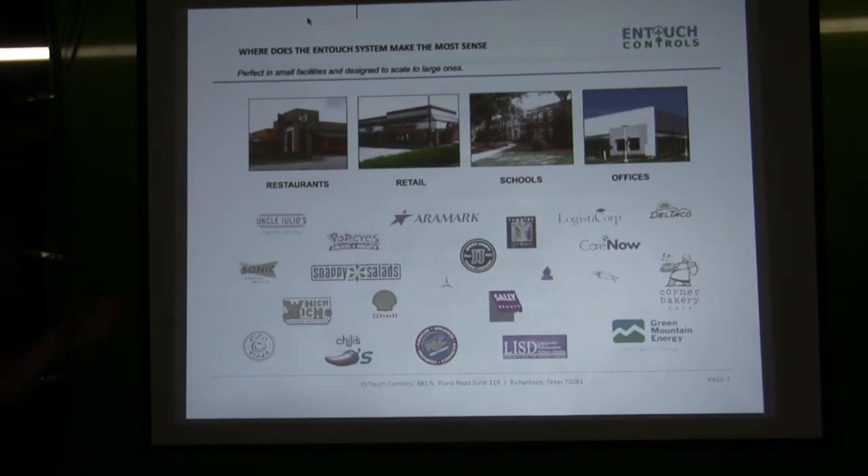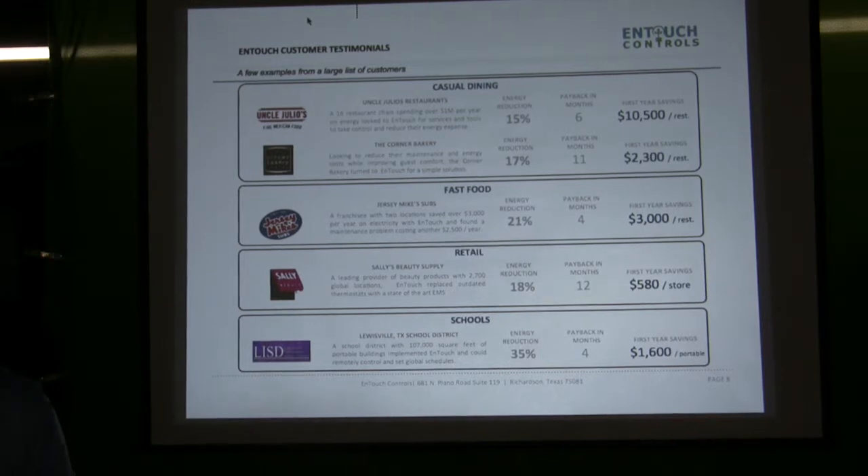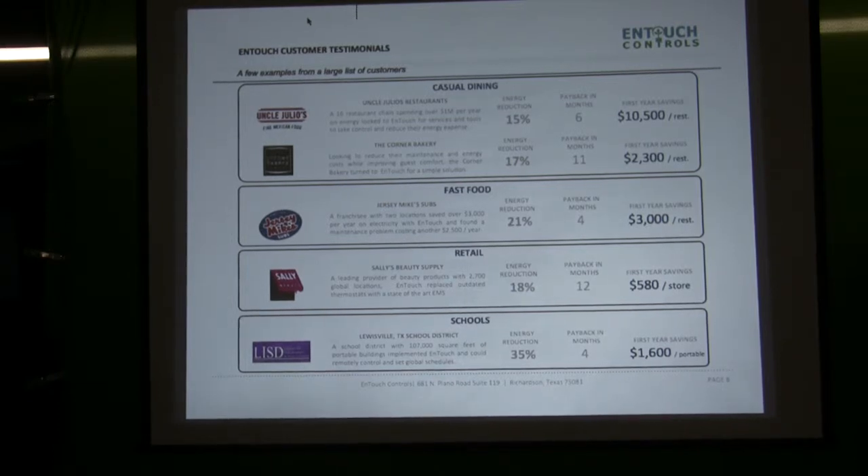Our typical product has shown savings of 10% — we're pretty conservative when we give numbers out. Uncle Julio's was spending a million dollars a year in electricity. We saved them 15% on the low side. We found another $5,000 of waste energy that we weren't controlling, but we were able to show them that their managers weren't properly managing how they were using it. So they were able to implement new policies because they can now see the data, and now they do monthly checks on their facilities.